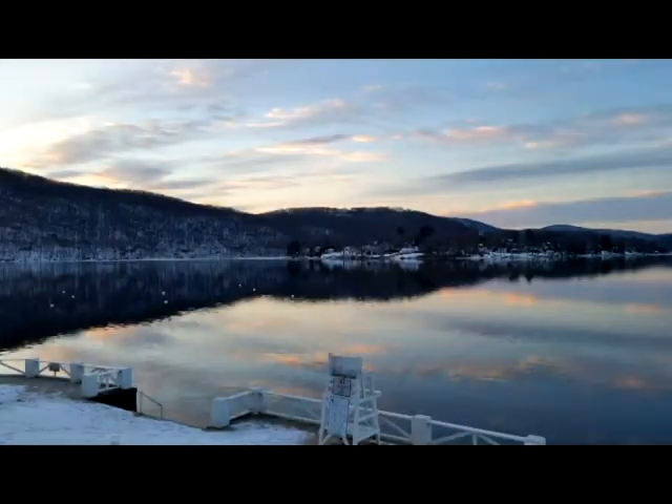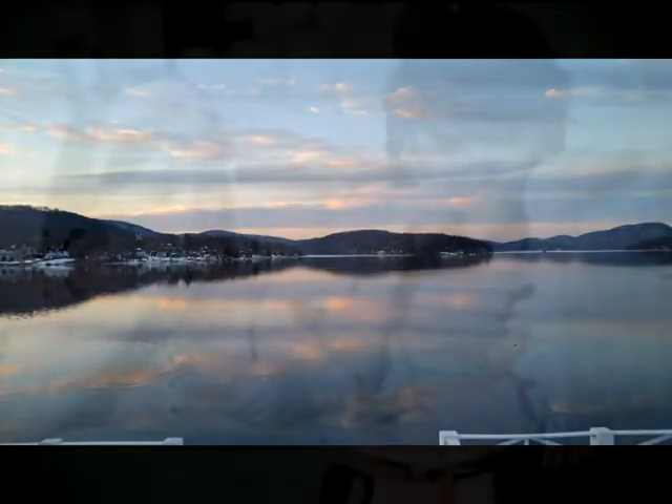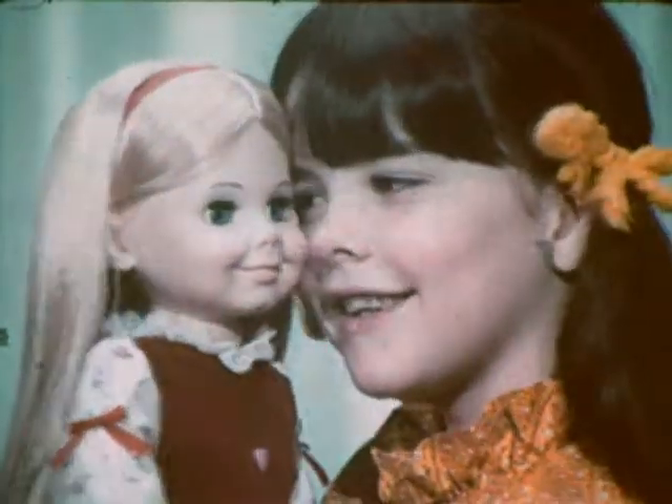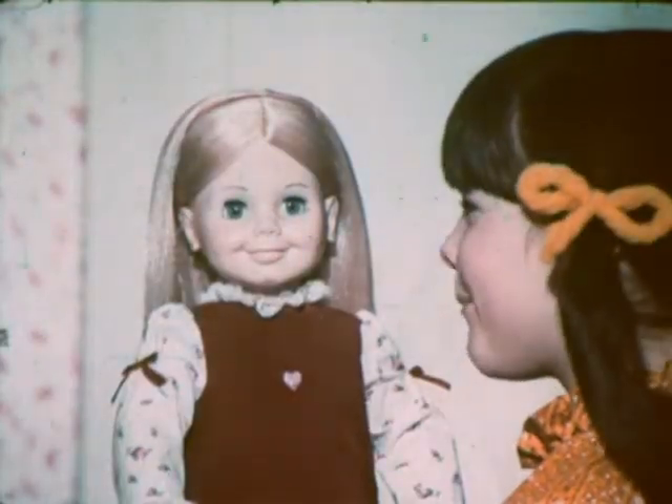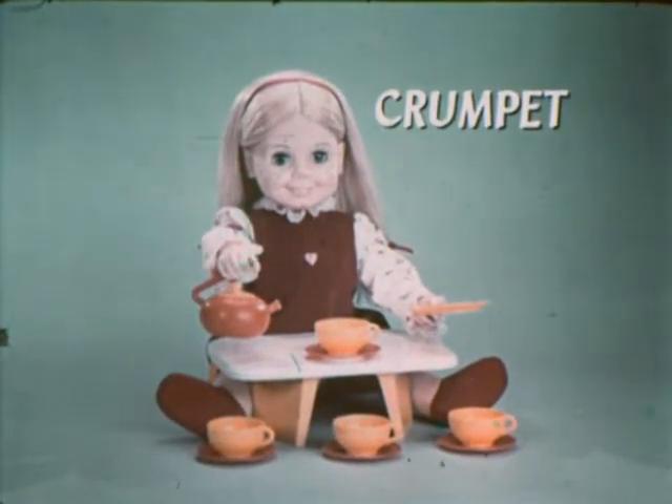One for you and one for me. Thank you, Crumpet. Would you like a cookie, too? She will pass the plate to you. She's so much fun to cuddle too. Oh, Crumpet, I love you. Crumpet, the Tea Party Doll, from Kenner.